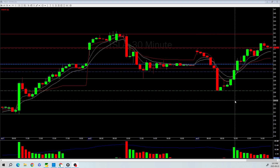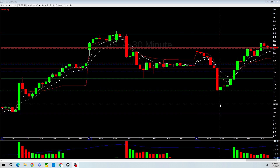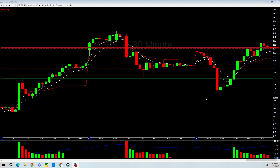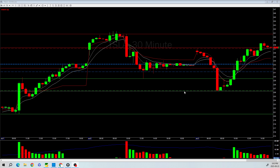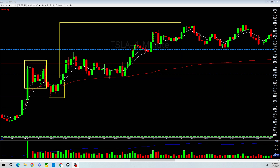Was there any news or catalyst? No. When there is no news or catalyst and things happen like this, it's really tough to trade. I was long-biased, but it's really difficult to navigate because the price action was very slow and S&P and Nasdaq were just grinding up. Let me show you my trade.